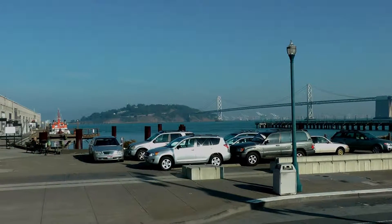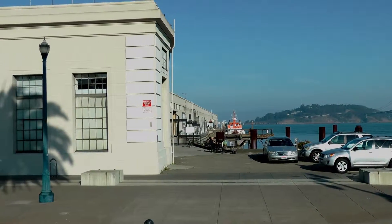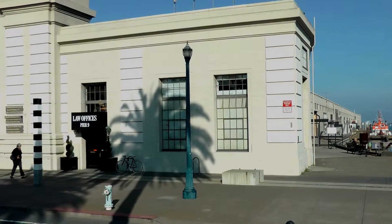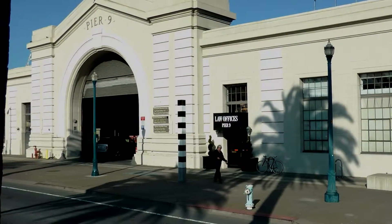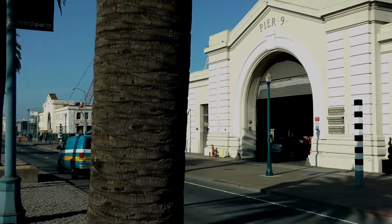And Pier 9, now used for bar pilot boats but a future berthing place for luxury yachts.